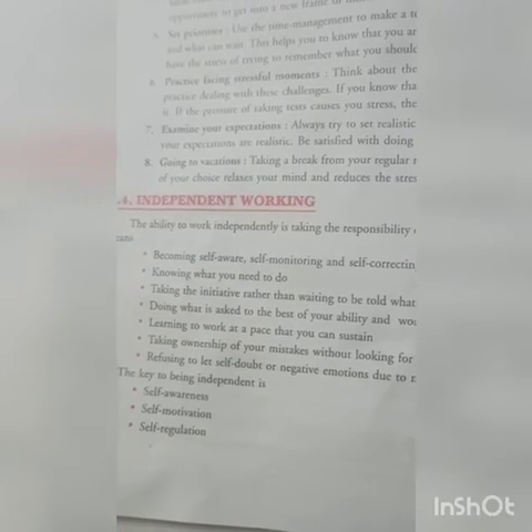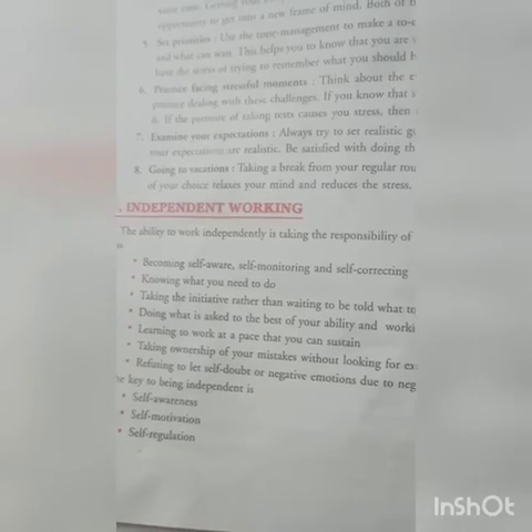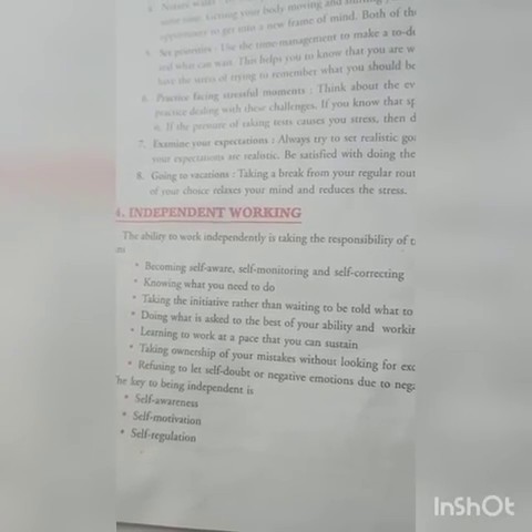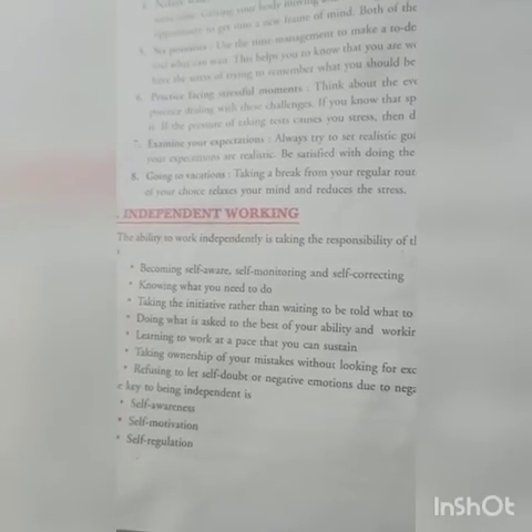There are three key types of independent working: self-awareness, self-motivation, and self-regulation. We will discuss these three points in the next video session. First, read about the stress management techniques and independent working. Goodbye, students.